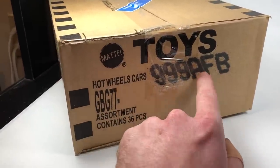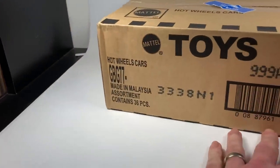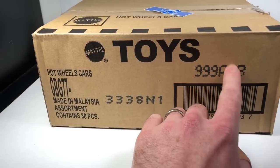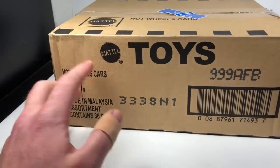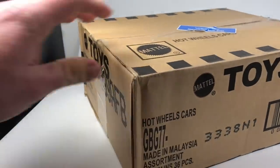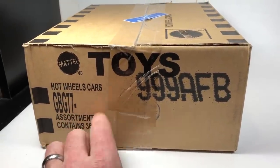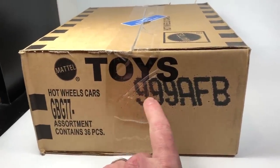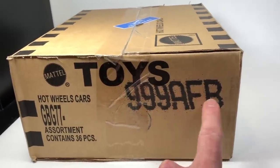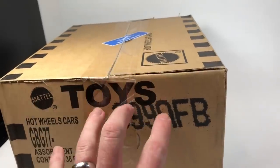Here is the case code. I believe these are F cases, judging by that. They should have some first-to-market cars in them and of course some exclusive-to-Kmart cars. So the case code is GBG77 — the assortment contains 36 pieces, 999 AFB. I think they all start with 999 and then have these three letters, which could possibly be different depending on what assortments are actually inside.